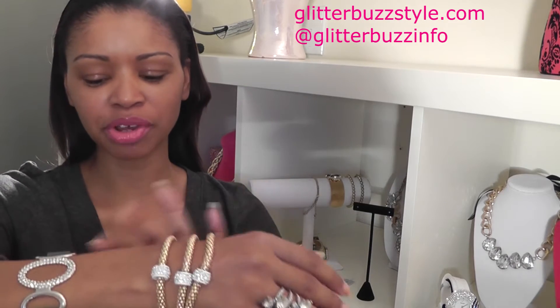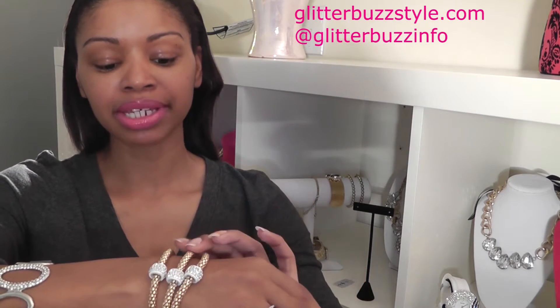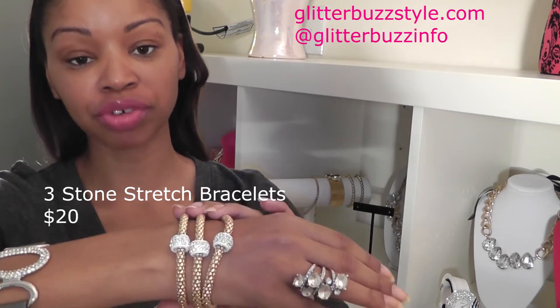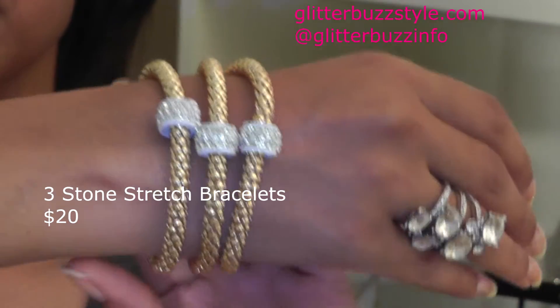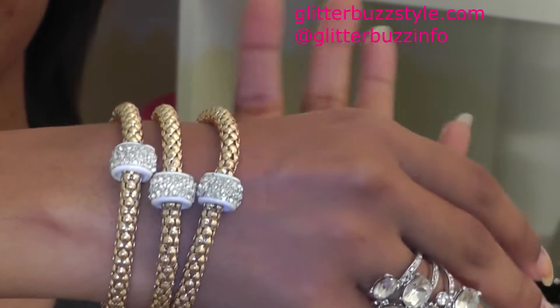Next up, a little glitz for your arm. This is Catherine Steinhardt and Bly — these are three stone stretch bracelets. These bracelets are really pretty with a gold outfit or also white.